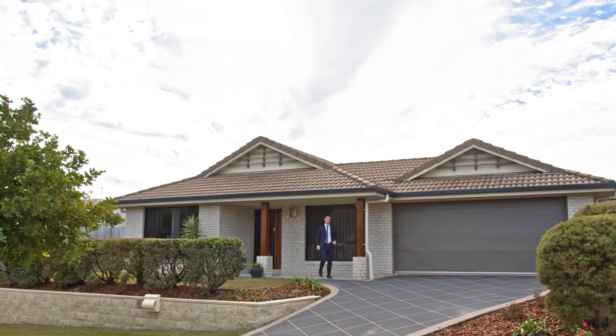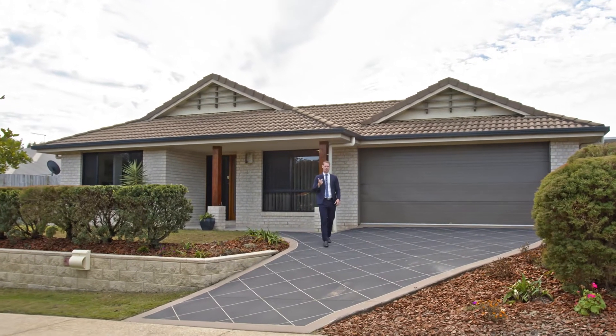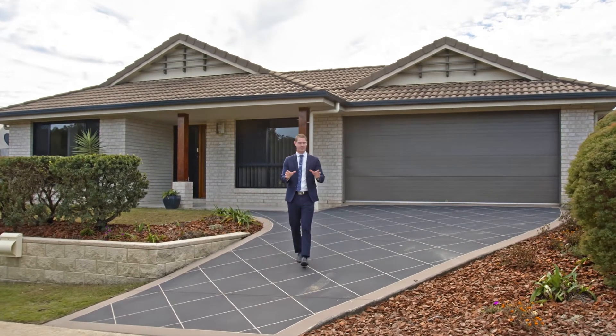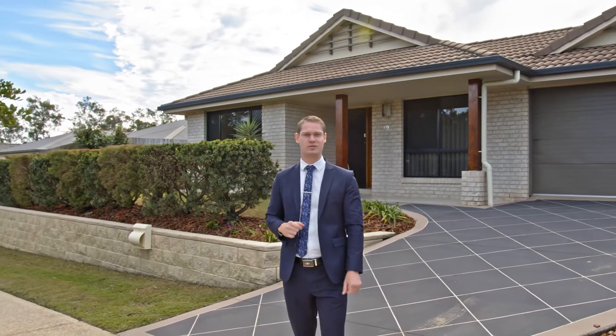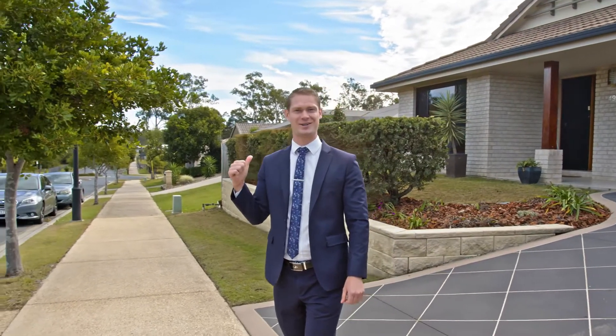The Oxley by Hallmark Homes is the quintessential home for those seeking space, multiple living and entertaining areas, as well as a family-friendly layout. I have no doubt you guys are going to fall in love with what lies behind the beautiful timber doors and its captivating facade. So what do you say we go and take a look?